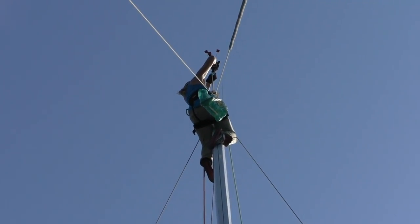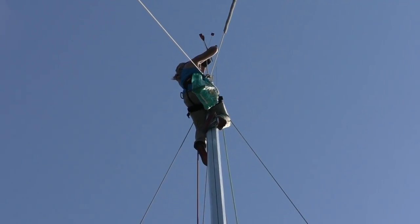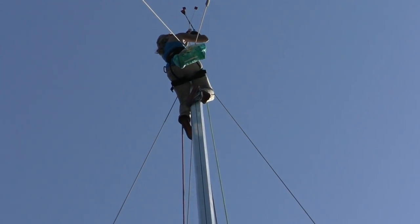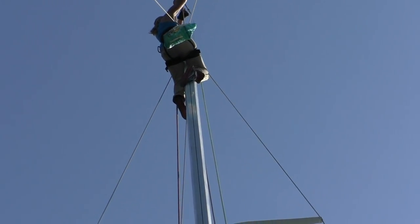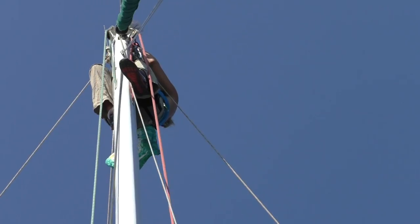A nice pelican landed on our Windex, so Brenda's up there straightening it out. After the Windex was fixed we did a quick rig check to make sure everything was in good shape, and then we left Puerto Escondido behind.